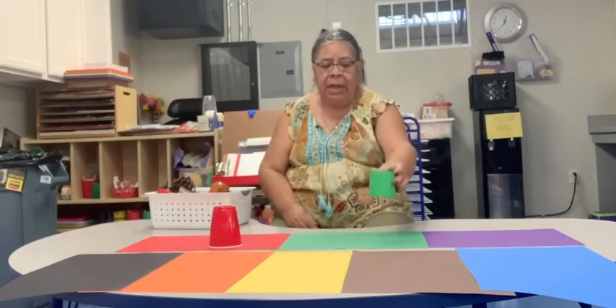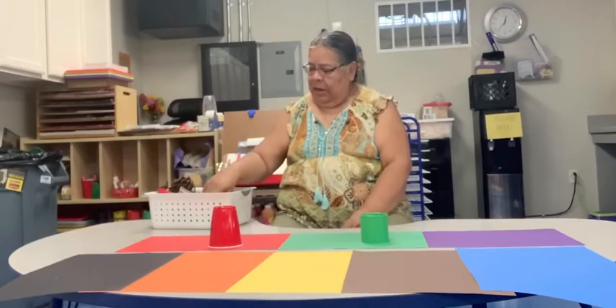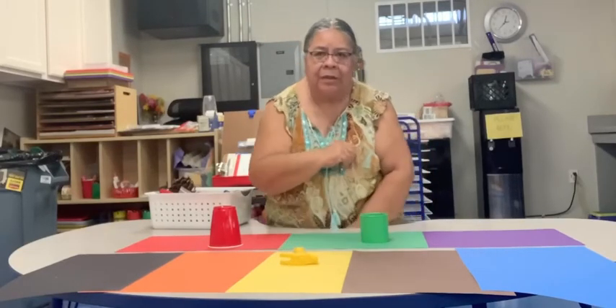Then I found another cup and that is green. I found a hammer — can anybody tell me what color it is? You're right, it's yellow. So we're gonna put that on the yellow piece of paper.